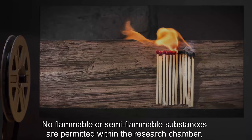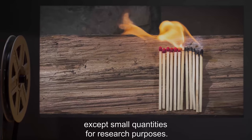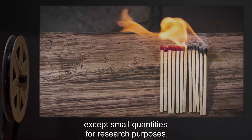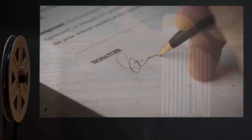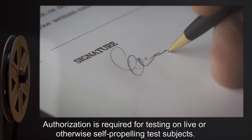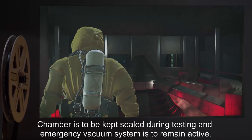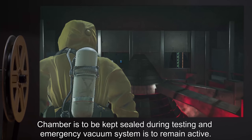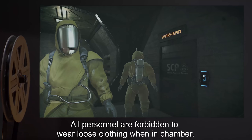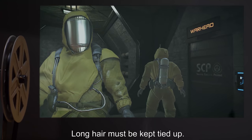No flammable or semi-flammable substances are permitted within the research chamber except small quantities for research purposes. Authorization is required for testing on live or otherwise self-propelling test subjects. Chamber is to be kept sealed during testing, and an emergency vacuum system is to remain active.